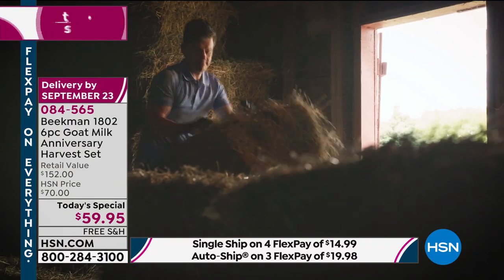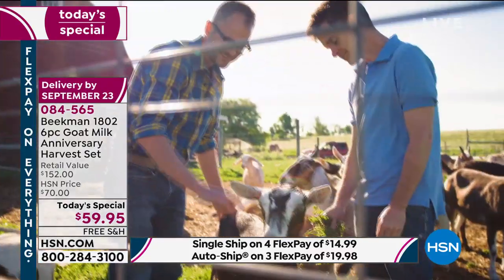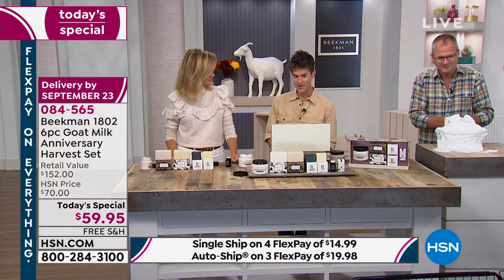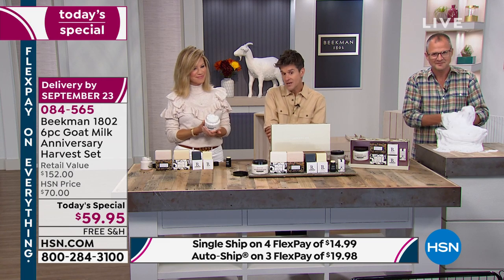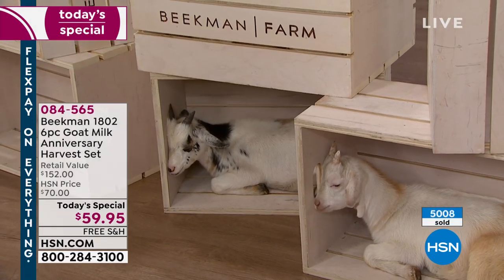We almost lost the farm — people told us to walk away because the mortgage was too high and it was underwater. We said no, it's a debt we signed, and we're going to find a way to save it. So we Googled what to make with goat milk, and our neighbor Deb McGillicuddy taught us how to make goat milk soap. We used it that first harsh winter in upstate New York and noticed the difference. Our neighbors came and helped us wrap soap around our dining room table for our first big order in 2009 — they knew if we got the company off the ground, we'd be saving our farm and helping our village of 547 people. We're now the biggest employer. All of our products are made in the USA.